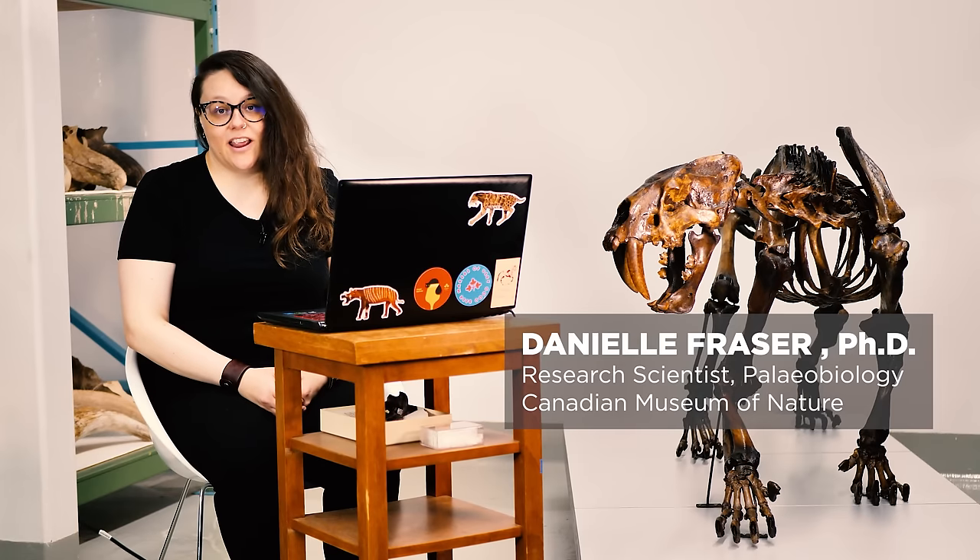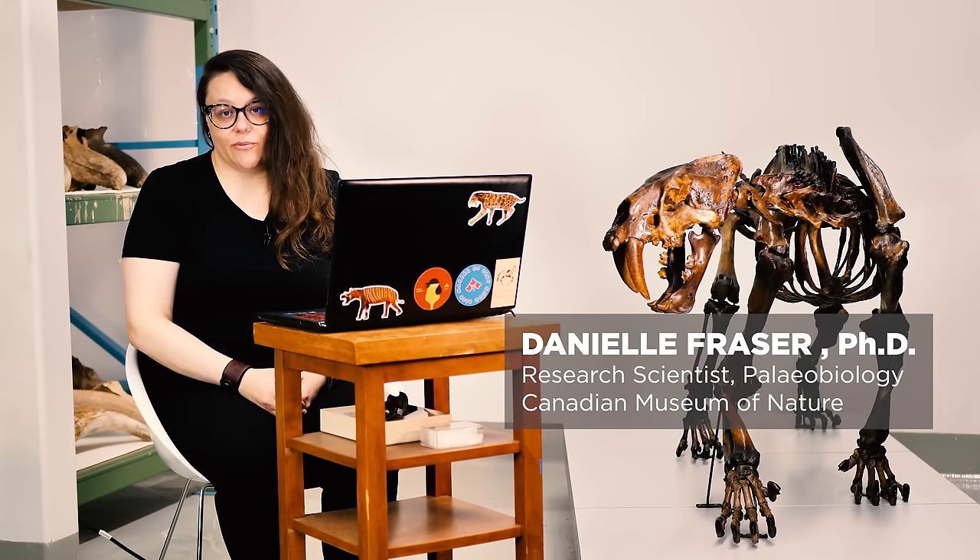Hi, I'm Dr. Danielle Fraser. I'm the director of the Beattie Center and research scientist in paleobiology here at the Canadian Museum of Nature. And today I'll be reacting to some Hollywood movies that have ice age animals.